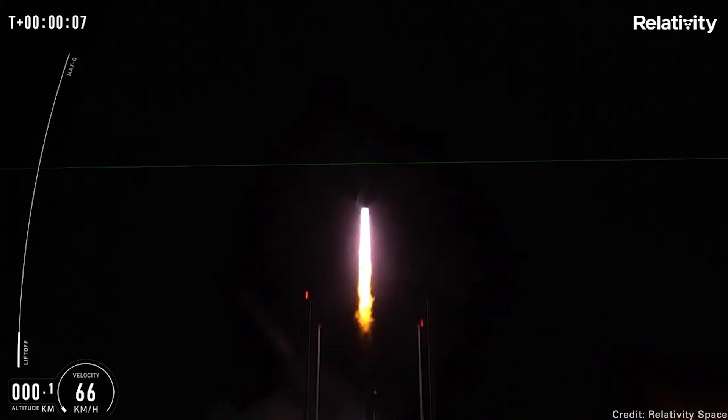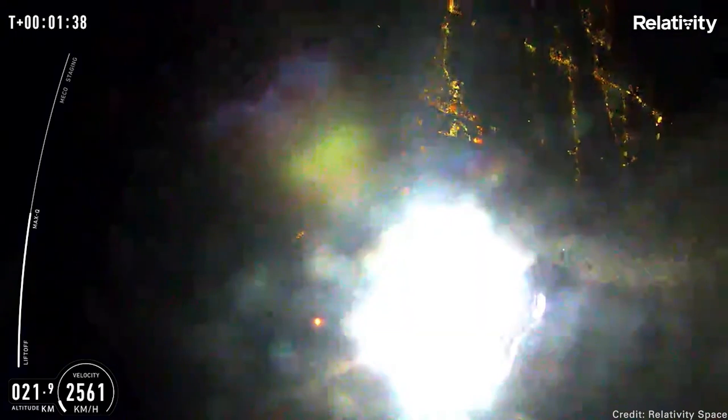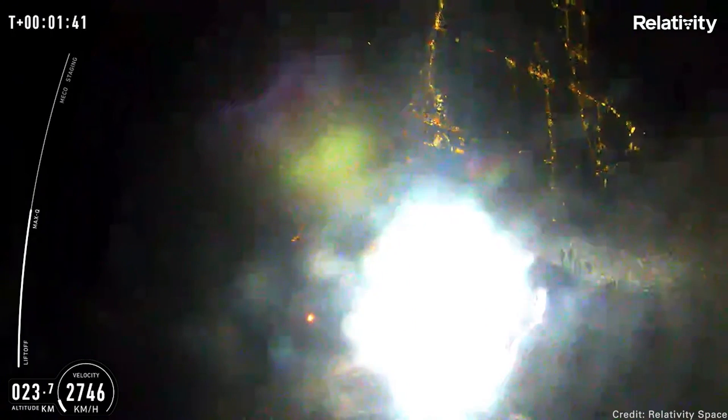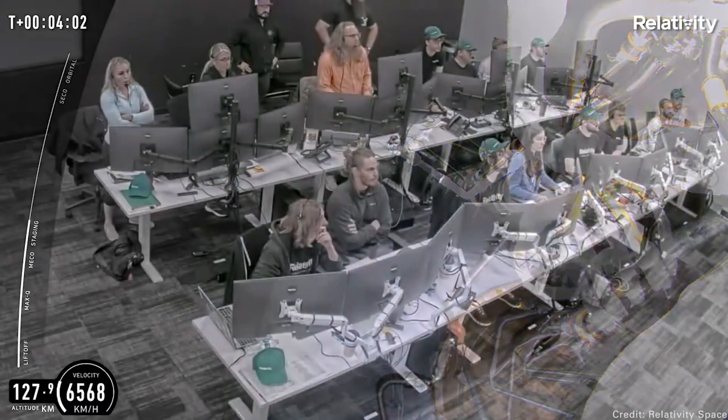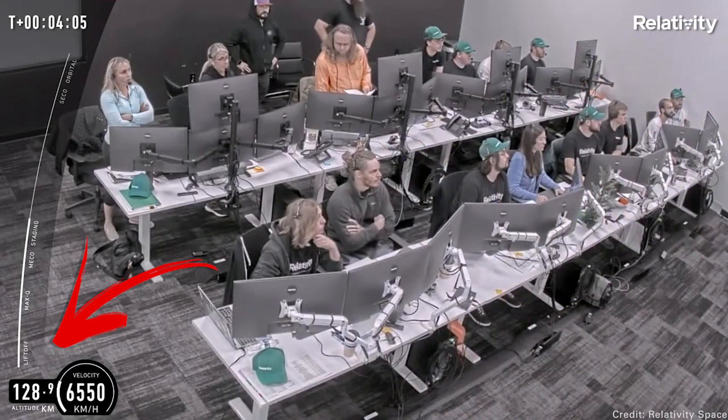The rocket took off with no problem. The first stage fired fine, they reached max Q — the point of highest dynamic pressure on the rocket — they detached the first and second stage, but the second stage failed to ignite. They reached a final altitude of about 129 kilometers, which is technically in space, but they weren't able to go into orbit. Still, this is a pretty dramatic test of a new way of building a rocket using a new fuel system. Congratulations to Relativity Space for winning the methane-to-space race.